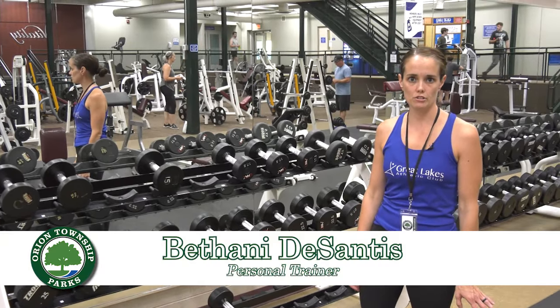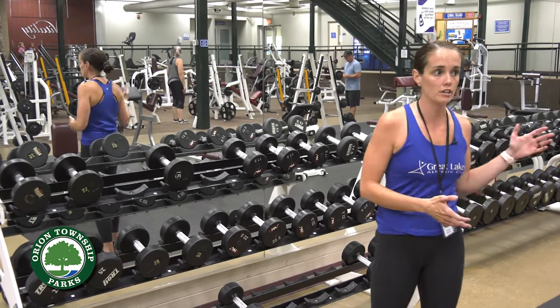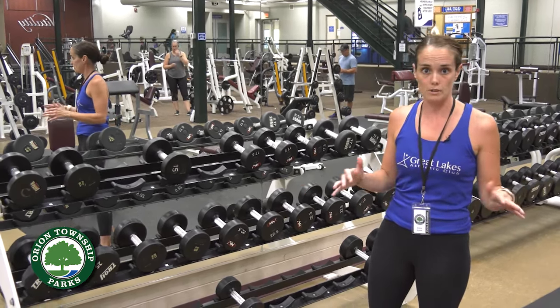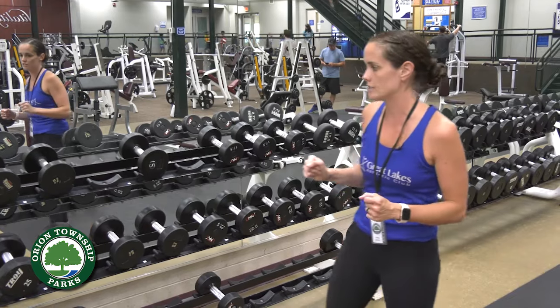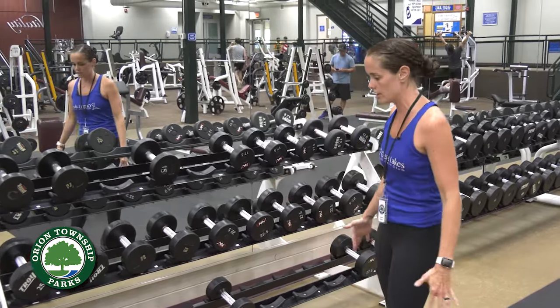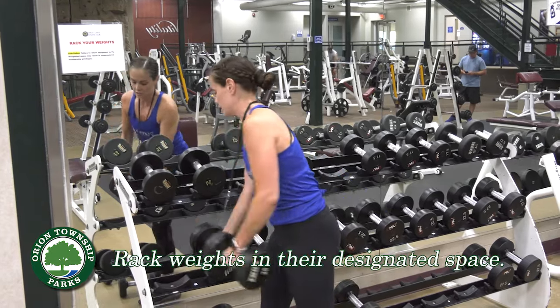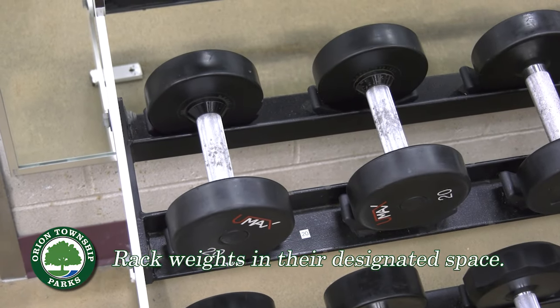Hello, I'm Bethany DeSantis, one of the trainers over at GLAC, and I'm here to show you the free weight room. This room is usually for more experienced lifters, but we do have a lot of younger and newer lifters coming in. I want to go over a couple things to help keep the gym clean and keep everybody safe. We're trying to label everything so you have somewhere to put your weights away. If you're putting the 20s away and the spot isn't there, just switch them to the right spot so we can keep them where the stickers are labeled. The free weight area is designed for members and guests 11 and up; if you're 11 to 14, please stop at the front desk and get your pink wristband before you enter.